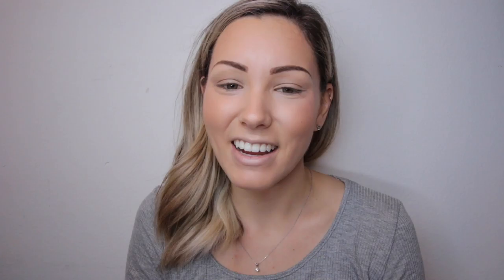If you guys liked this video, make sure to give it a thumbs up. If you want to see more videos, makeup tutorials, or life videos, go ahead and subscribe to my channel down below. Leave a comment if you guys use any of these products. Thank you so much for watching — I hope you guys enjoyed it and I'll see you guys later. Bye!